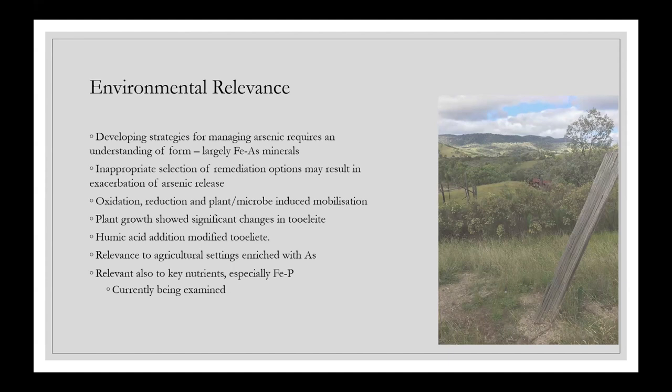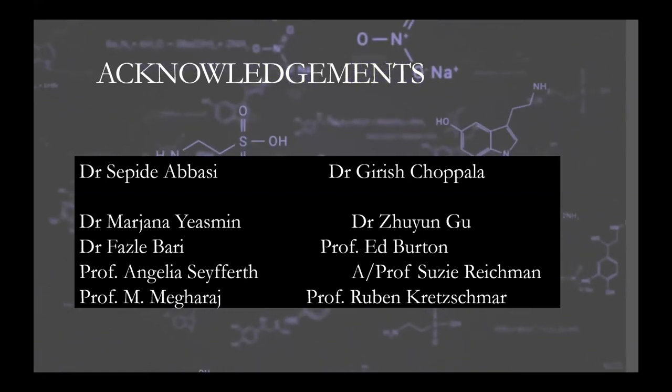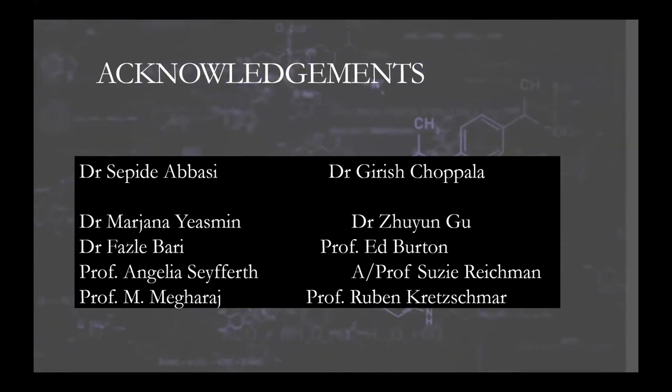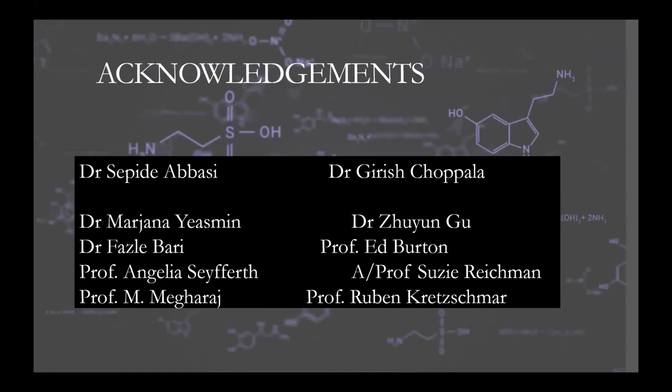Going from what's been identified in the lab to consequences of a rehabilitation approach at a whole-of-mine scale is quite a challenge. Our interest is really on more of those fundamental processes at this point, but absolutely this needs to be expanded. Of course I did not do all of this work — I've been involved in all of it, and there are lots of people to thank for their contributions to this finished and still ongoing work.